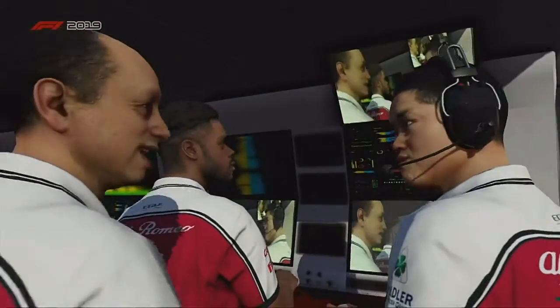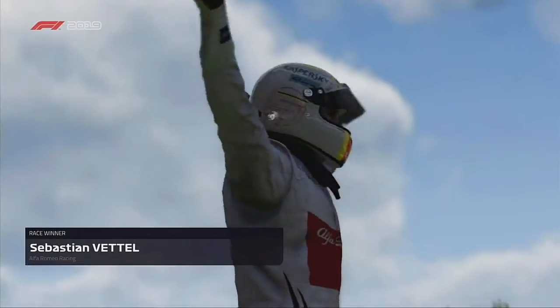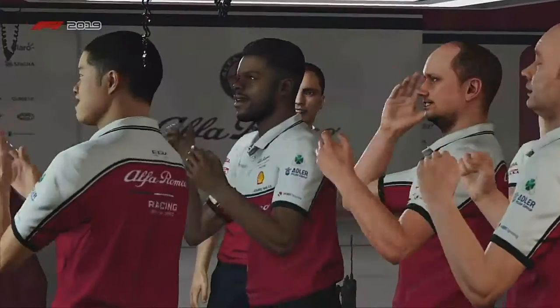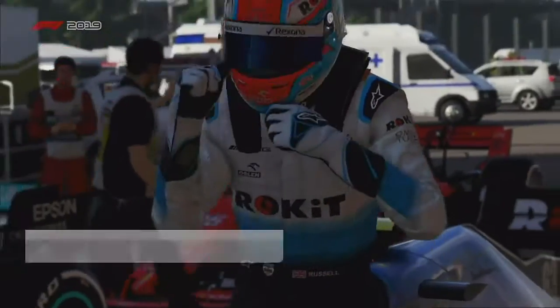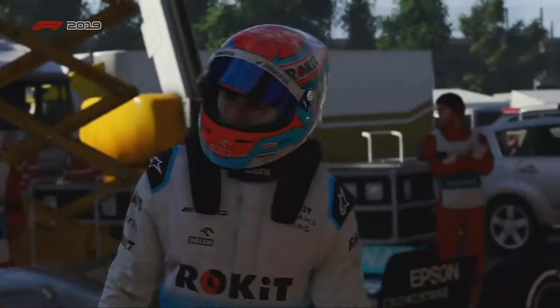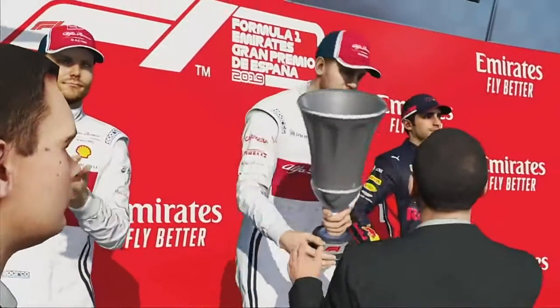A victory for Alfa Romeo — the team will certainly be celebrating tonight. Anthony Davidson: how were they able to set themselves apart today? Well, it's a bit of a boring answer but the truth is they simply had the best speed package on the day and a driver who knows how to take advantage of it. It doesn't matter how much time you spend pouring over stats and planning strategies if you can't keep the pace — and our winner today showed they could do both. Alfa Romeo in the number one spot on the podium: a thrilling race and an excellent result.